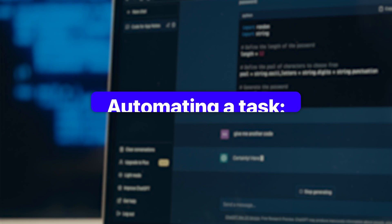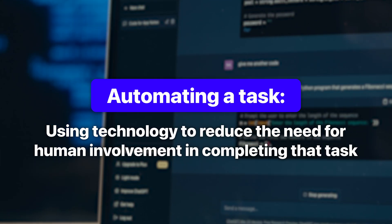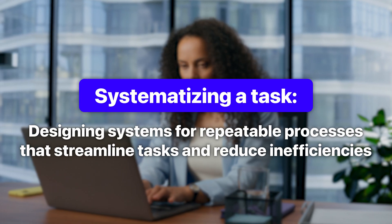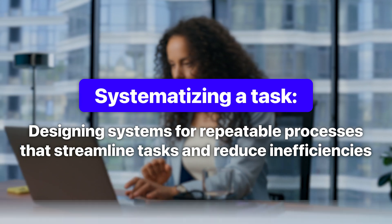But first, very quickly — what exactly do I mean by automating and creating systems? In a nutshell, automating a task is about using technology to reduce the need for human involvement in completing that task. And systemizing a task is about designing systems for repeatable processes that streamline tasks and reduce inefficiencies.